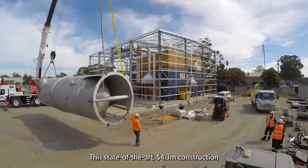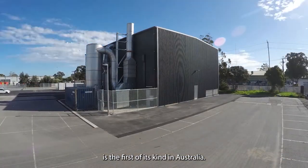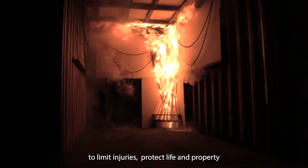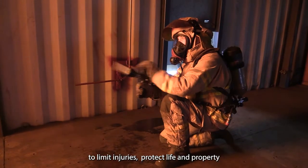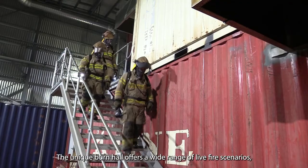This state-of-the-art 4.3 million dollar construction is the first of its kind in Australia. The facility will help firefighters hone their skills to limit injuries, protect life and property, and reduce the economic loss caused by structure fires.